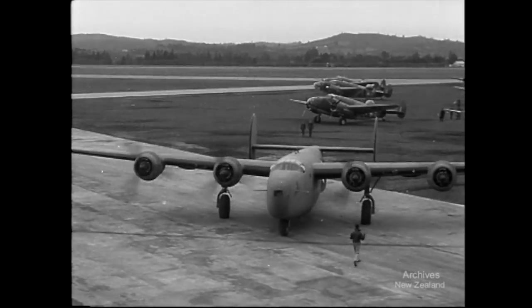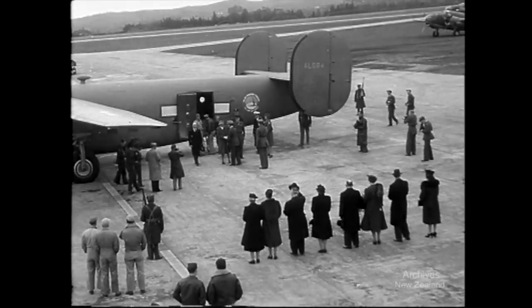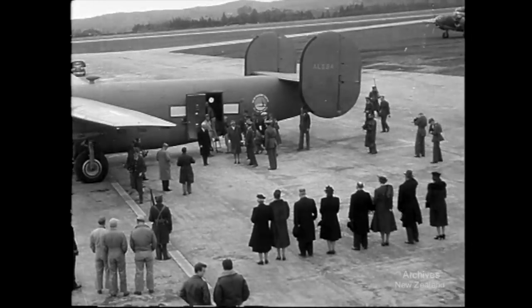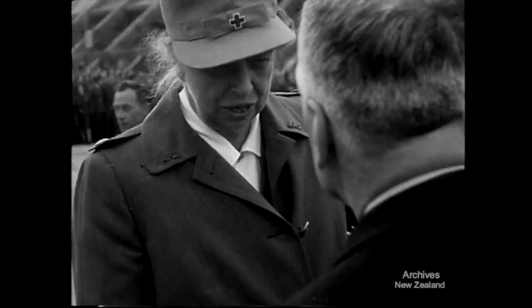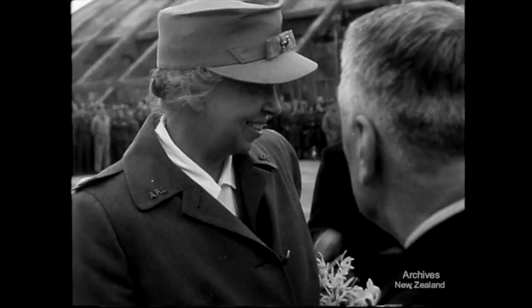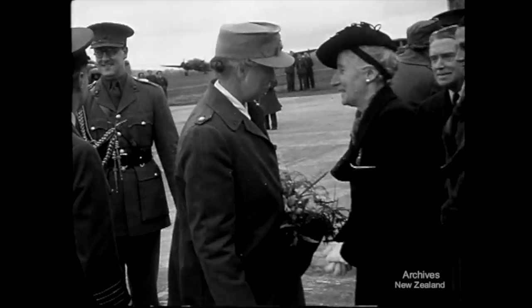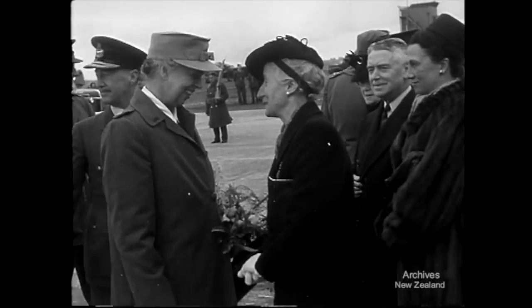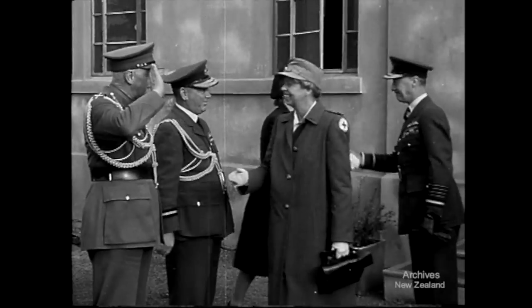Wheeling in comes this Liberator bomber bringing Mrs. Eleanor Roosevelt on her first visit to New Zealand. To meet her is the Governor General and other officials. Her visit is a pleasant surprise, but all New Zealand is ready to welcome the distinguished wife of the President of the United States. Mrs. Fraser, representing the Prime Minister, greets Mrs. Roosevelt. Mrs. Roosevelt is here to visit American forces and the American Red Cross, whose uniform she wears.